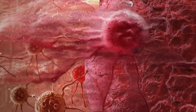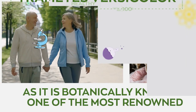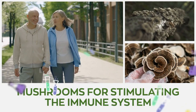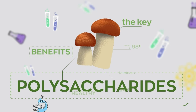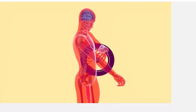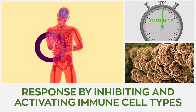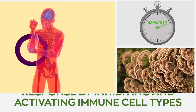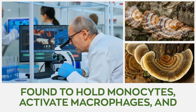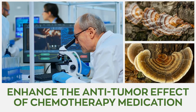Number 3: Turkey Tail. Trametes versicolor, as it is botanically known, is one of the most renowned mushrooms for stimulating the immune system. The protein-bound polysaccharides found in turkey tail hold immune-boosting properties. Polysaccharide peptide and crestin help promote immune response by inhibiting and activating immune cell types and reducing inflammation. Turkey tail mushroom was found to hold powerful monokines, activate macrophages, and enhance the anti-tumor effect of chemotherapy medication.